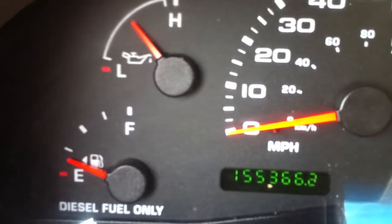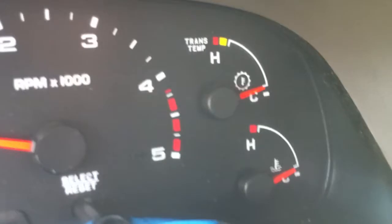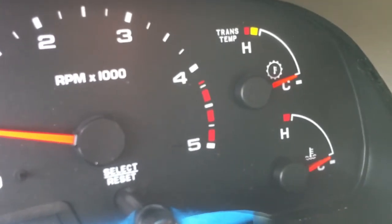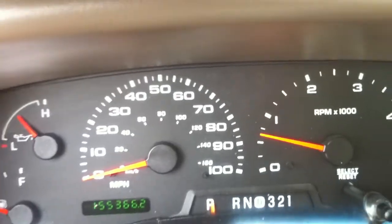There's the gauges — 155,366 miles. We had this thing running all day yesterday. It was 105 degrees and really humid. We always let them run that long to see if they overheat or have any leaks at all. And this thing didn't. Man, great.